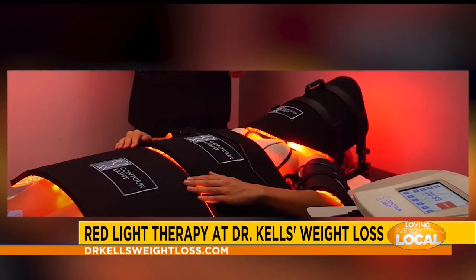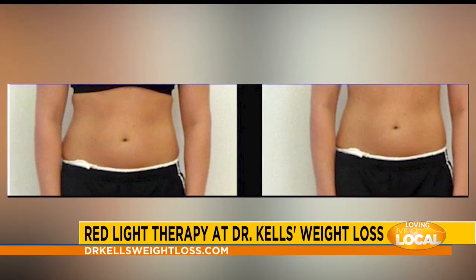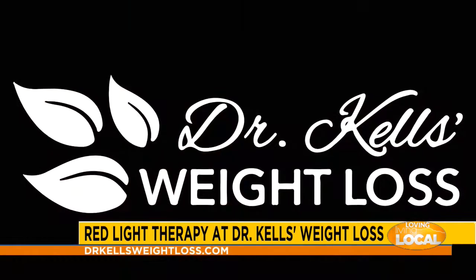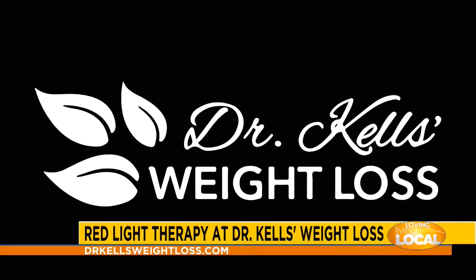Our bed has two nanometer wavelengths — it's not like a tanning bed. The science and technology is unbelievable. One wavelength is designed for fat reduction and spot reduction, and the other is for collagen tightening and fibroblast — so cellulite, mummy tummies, love handles. I also use it for wrinkles because I'm 51, and it really helps a lot with skin, wound healing, and spots. We call it the secret weapon of our weight loss program.